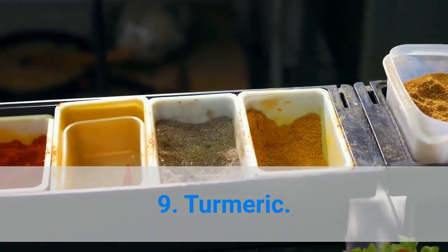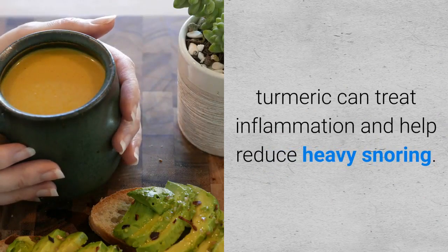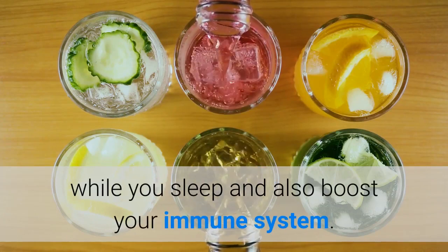9. Turmeric. Being a powerful antiseptic and antibiotic agent, turmeric can treat inflammation and help reduce heavy snoring. Turmeric should be used with milk to treat snoring. The following drink will help you breathe freely while you sleep and also boost your immune system.